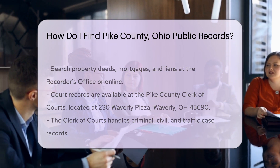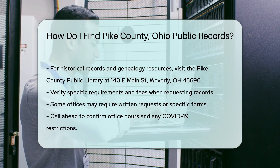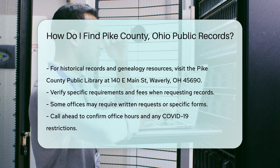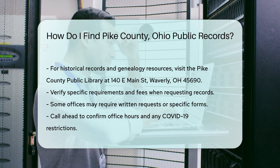For more detailed searches, you might need to visit the Pike County Public Library. They offer access to historical records and genealogy resources. The main branch is located at 140 E. Main St., Waverly, OH 45690.